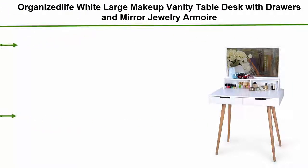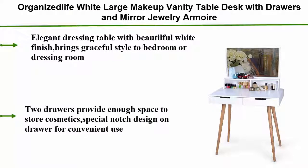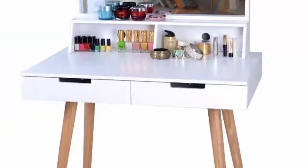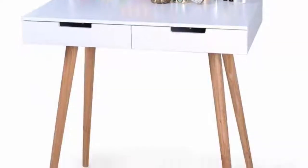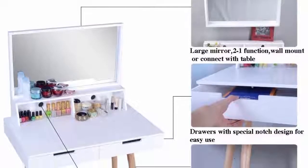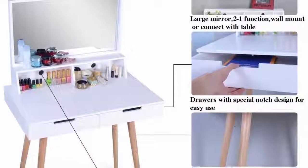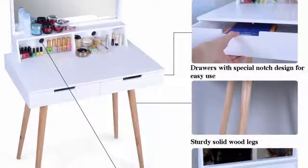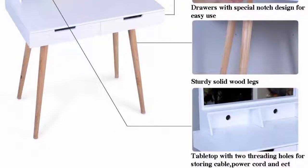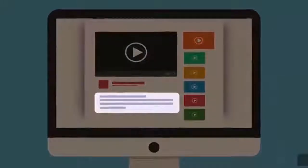Number 4: Organized Life Light — large makeup vanity table desk with drawers and mirror. This elegant jewelry armoire dressing table has a beautiful white finish, bringing graceful style to a bedroom or dressing room. Two drawers provide enough space to store cosmetics with a special notch design for convenient use. It features a large real glass mirror and a 2-in-1 function with a walnut-top connected table. Large desktop perfect for working with a laptop, plus threading holes on the desk to store cables and power cords.